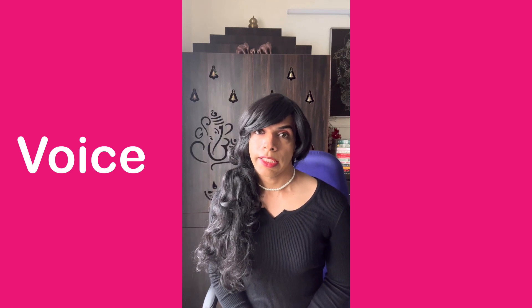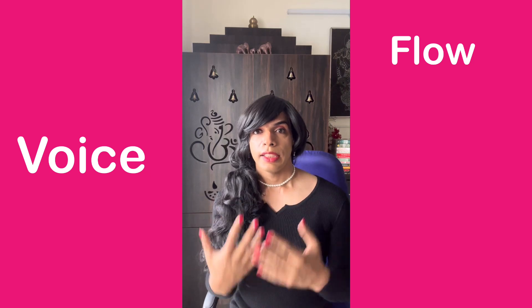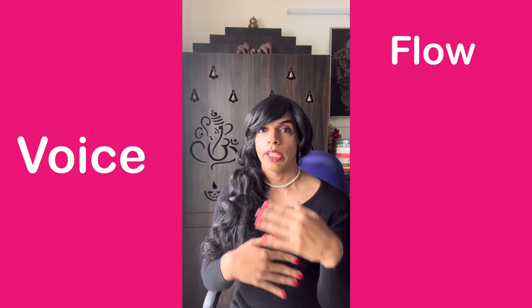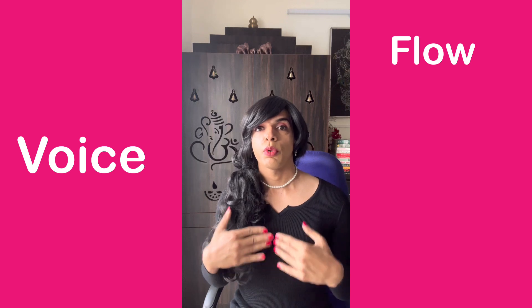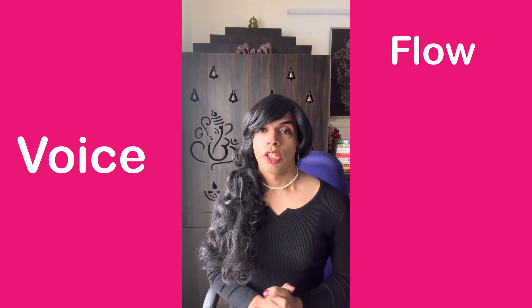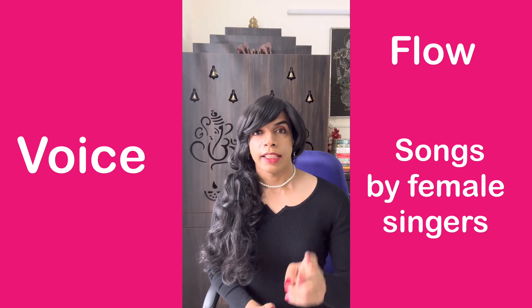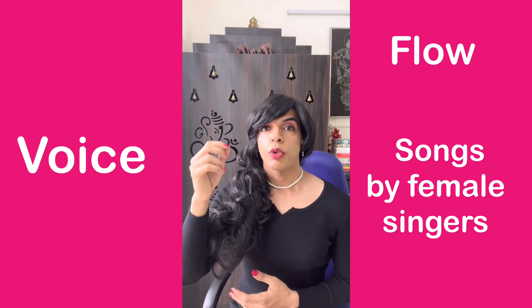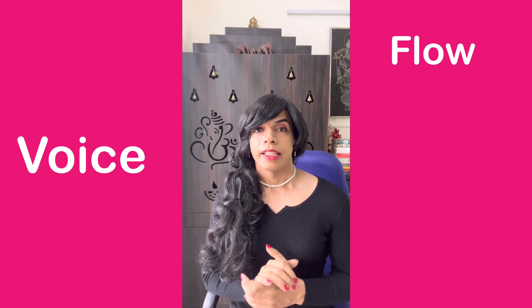The other thing to understand when speaking in a feminine way is the flow of your speech. Just as women tend to use their hands in a very flowy and cyclical way, similarly women also speak in a way that has more flow. The easiest way to build that flow is to pick up songs sung by female singers. Step one is finding your comfortable pitch; step two is singing a female song at that pitch.